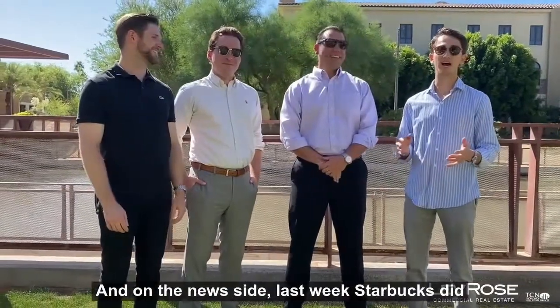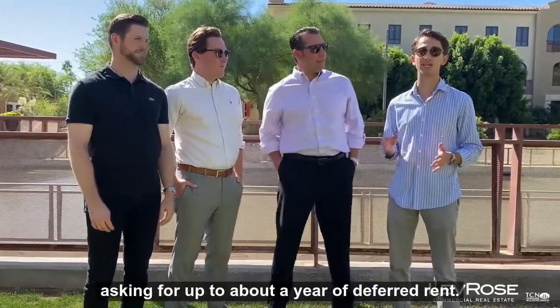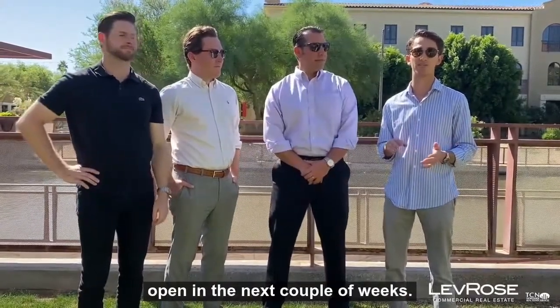On the news side, last week Starbucks did send out a letter to all of their corporate landlords asking for up to about a year of deferred rent. They're expecting to have 90% of their stores open in the next couple of weeks.